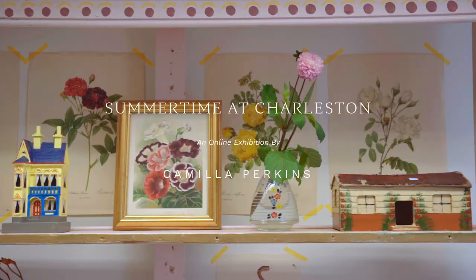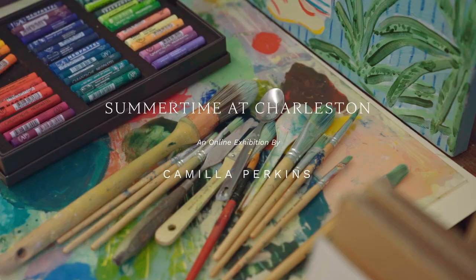I'm Camilla Perkins and I'm an illustrator and artist from Lewis in East Sussex.